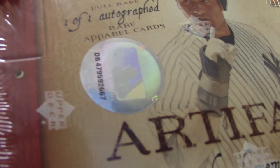Alright, next up we have Ashley going to do a 2007 Artifacts box number 67 and a Plates and Patches box number 78.